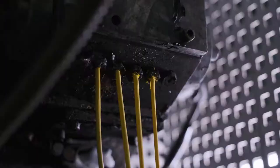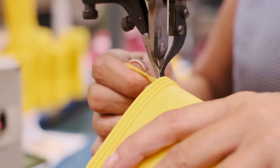Select, measure, mix, heat until melted, inject, remove the excess and done.